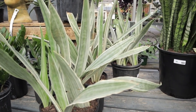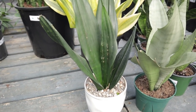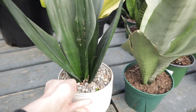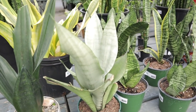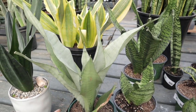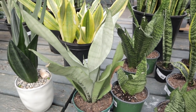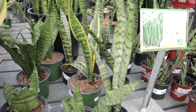Maybe it's a Sayuri or a Bantel's Sensation. Oh, this one's so cute — look, they have it with the rocks and the little planter already, absolutely gorgeous. This is the Moonshine Sansevieria — gorgeous. There's a lot of nice ones here.